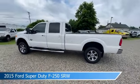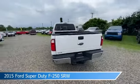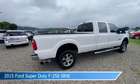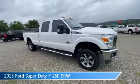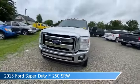Take a look at this 2015 Ford Super Duty F250 SRW. Equipped with a Torque Shift 6-speed automatic with overdrive transmission in white. This car comes with some great features including adjustable pedals, leather steering wheel trim, alloy wheels, anti-lock brakes and more.